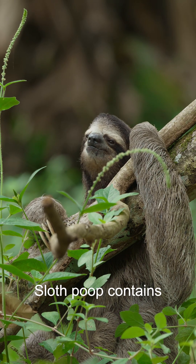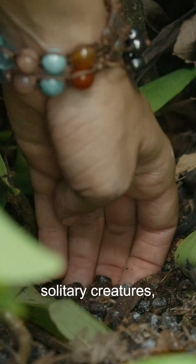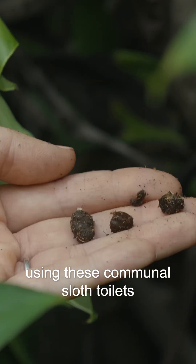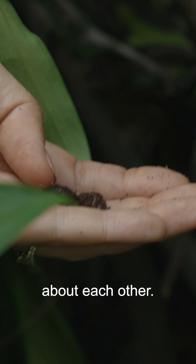Sloth poop contains all sorts of pheromones and hidden messages. We think that because sloths are solitary creatures, using these communal sloth toilets gives them a way to communicate really important information about each other.